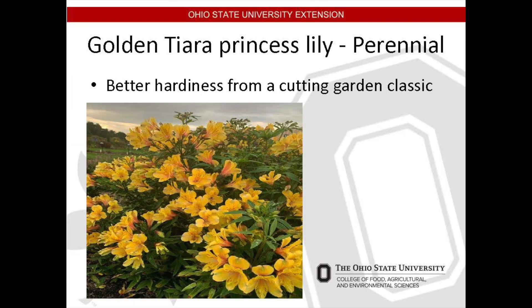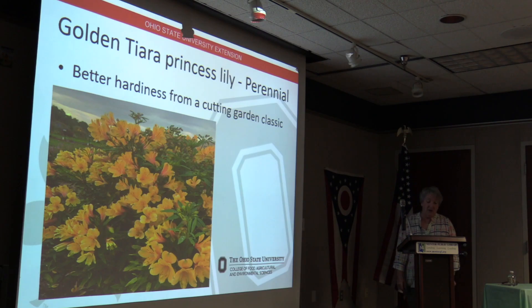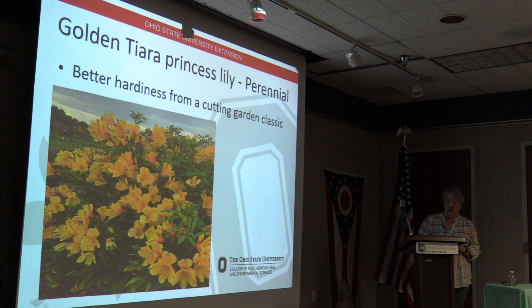The Golden Tiara Princess Lily is a perennial which grows initially to two feet tall, but stalks produced later in the summer can achieve three to four feet tall and about five feet wide — so it's a big plant. This cultivar was bred for greater hardiness. It is unique in its ability to tolerate the climate in our area, as most princess lilies are only hardy to zone 7, so this was tested up in Michigan.